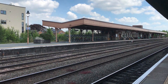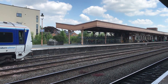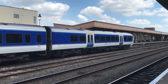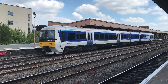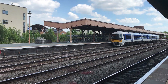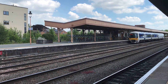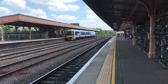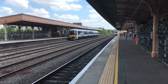Arriving to terminate with the Chiltern Railway service from Stratford-upon-Avon is 165022. And to take us on to our next station, here comes 168321, working the 13:00 Chiltern Railway service from London Marylebone through to Birmingham Snow Hill.